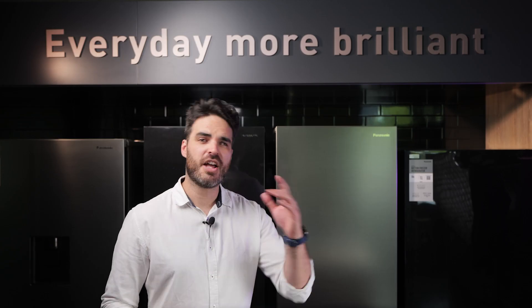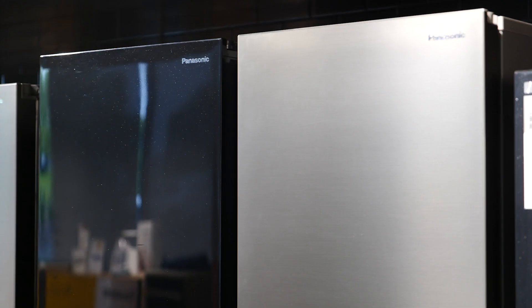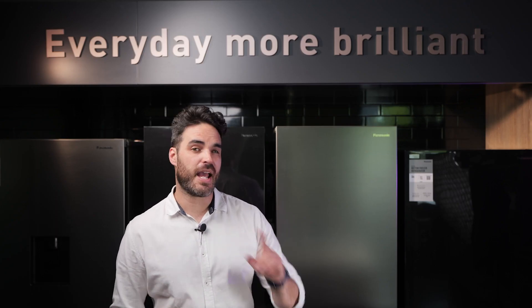To conclude, the BV361 offers stylish design and advanced features to keep your food fresher for longer with flexible storage options, and has an extremely good energy efficiency rating of four stars. It's a great addition to any kitchen with a narrow gap and plenty of height. If you're looking for more information, be sure to check us out online at Panasonic New Zealand or check out some of the other videos on our channel at Panasonic Studio NZ.